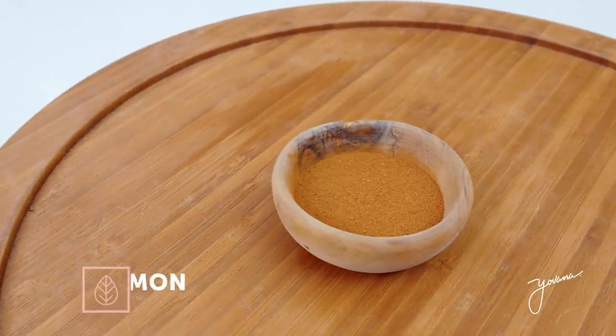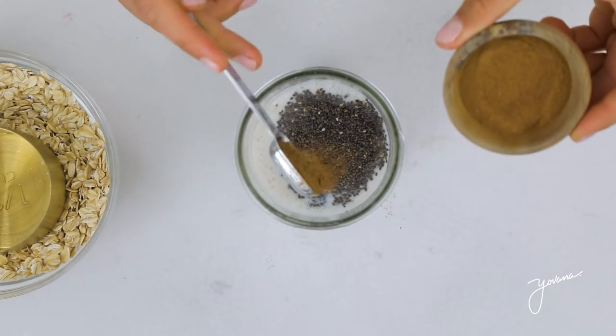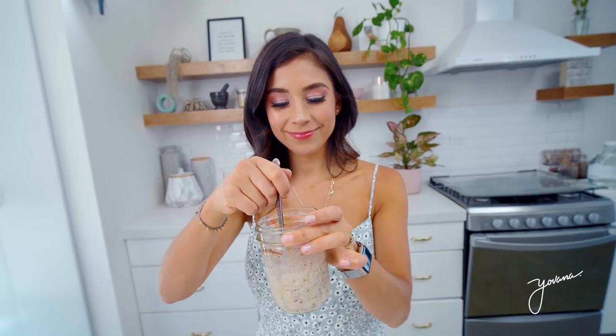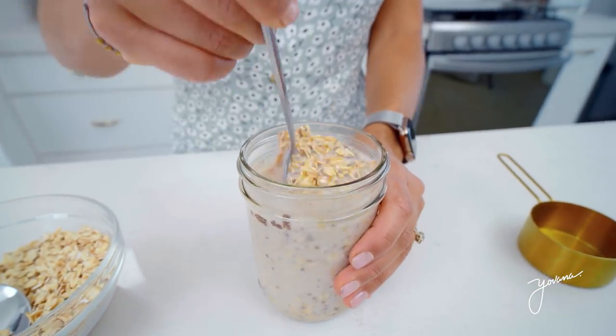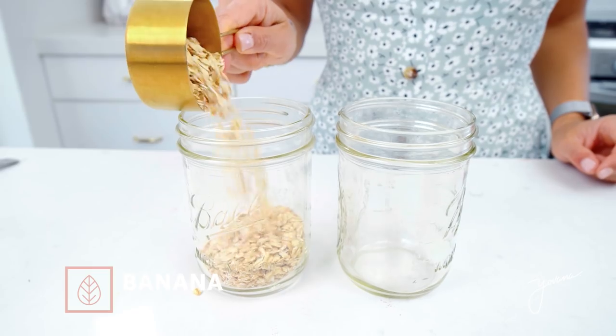Finally, half a teaspoon of cinnamon that helps regulate our blood sugar levels, curb cravings, and adds a bit of sweetness to our recipe. Now you mix all these ingredients and you can use your fruit of choice. I will make three different ones: one with strawberry, another one with banana, and one with blackberries.